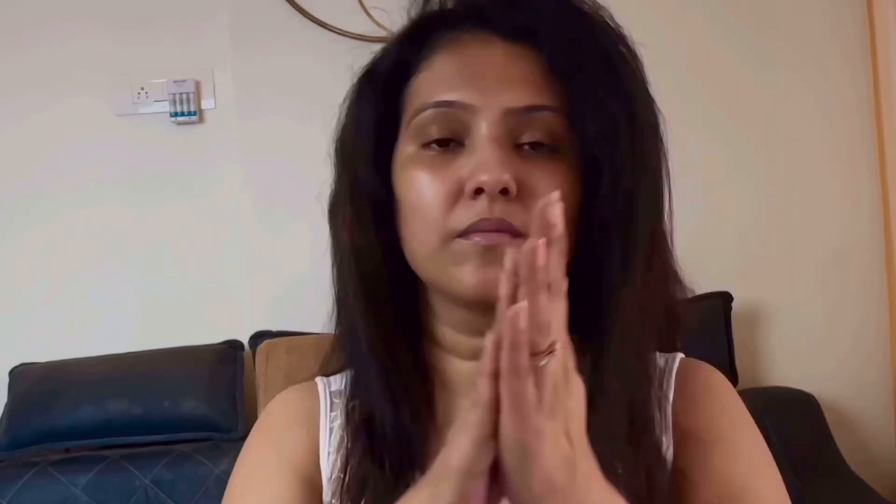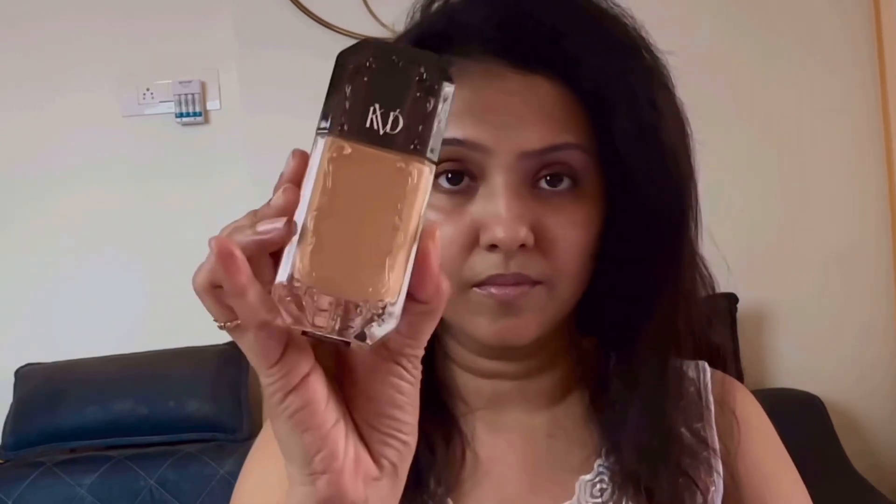For my primer, I'm using MAC Studio Fix Mattifying Shine Control Primer, which reduces the appearance of spots and pores and is sweat and humidity resistant.